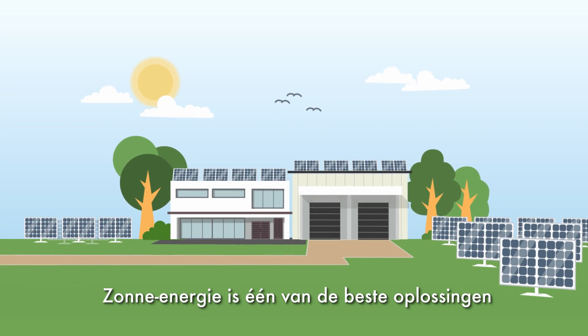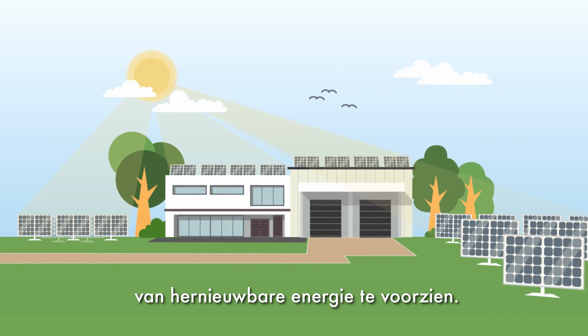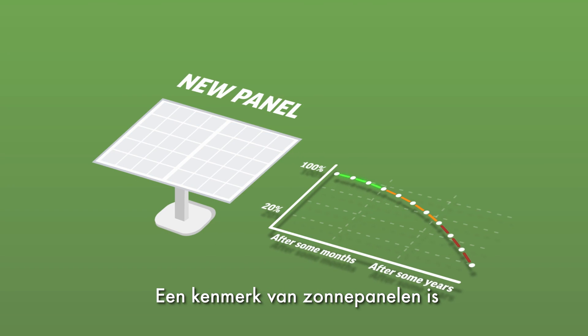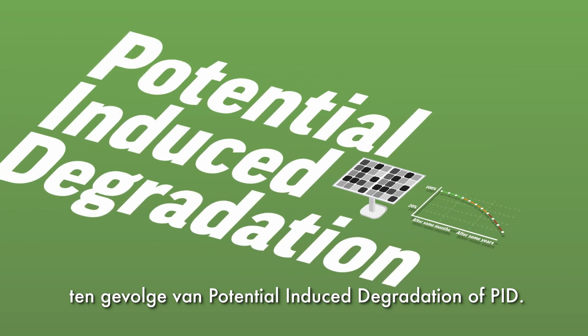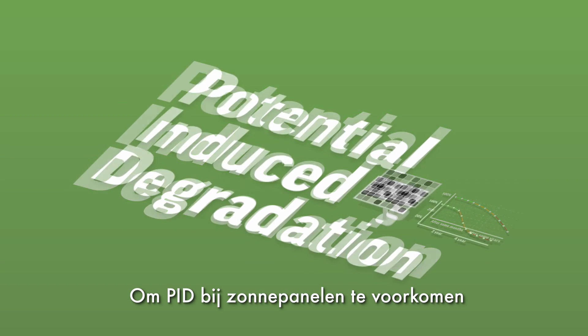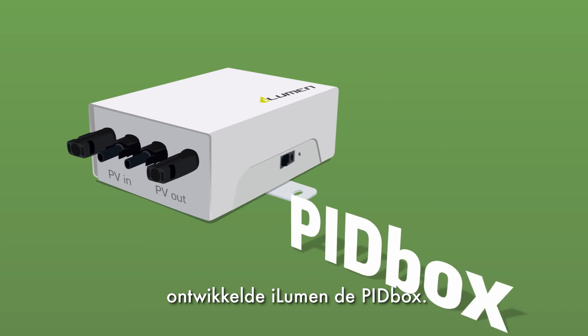Solar power is one of the best solutions to provide residential and non-residential buildings with renewable energy. One of the characteristics of solar panels is that they are subjected to efficiency losses due to potential induced degradation, or PID. In order to prevent solar panels from PID, iLumen developed the PID box.